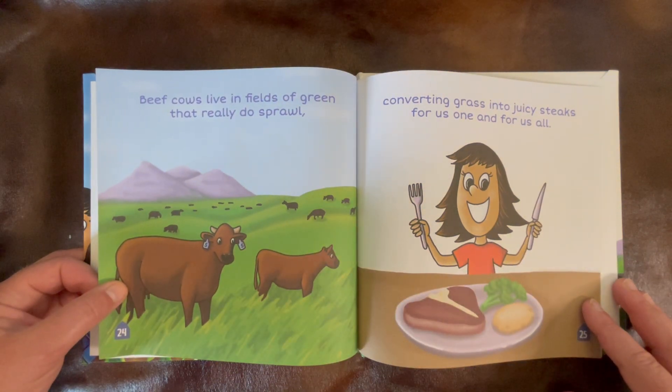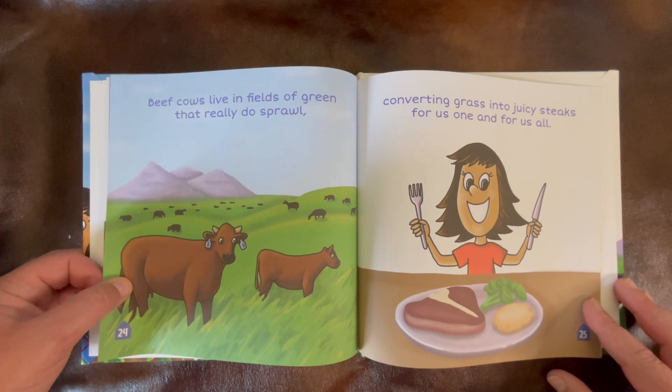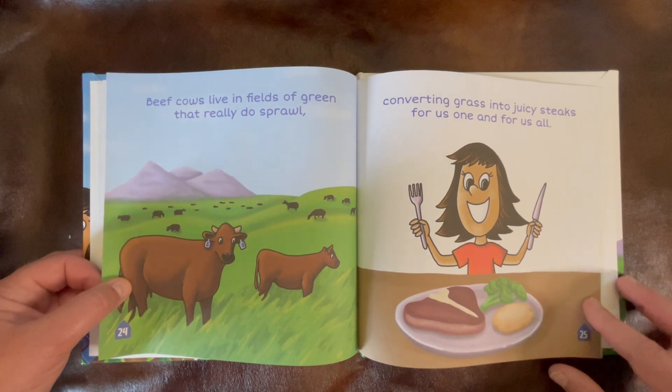Beef cows live in fields of green that really do sprawl, converting grass into juicy steaks for us one and for us all.